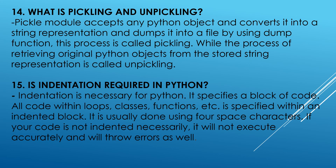What is pickling and unpickling? The pickle module accepts any Python object and converts it into a string representation and dumps it into a file by using the dump function. This process is called pickling, while the process of retrieving the original Python objects from the stored string representation is called unpickling.